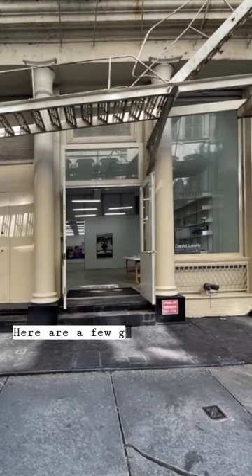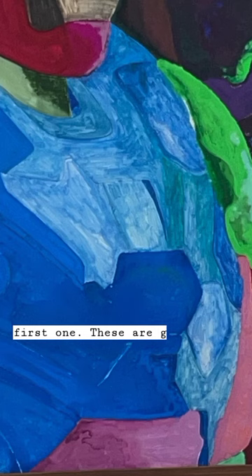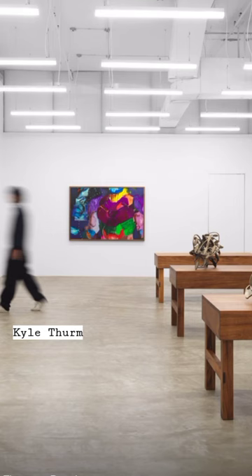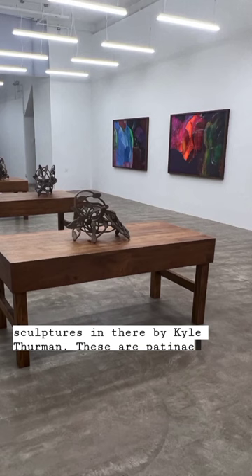Here are a few galleries I went to. David Lewis was the first one. These are gouache, graphite, oil, and watercolor on paper. They look like canvas, but these are beautifully saturated colors in this exhibit, and it's by Kyle Thurman. There are also sculptures in there by Kyle Thurman — these are patinated bronze. Beautiful work in there.